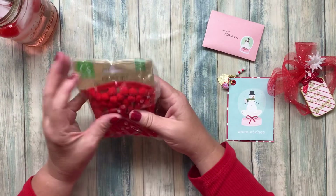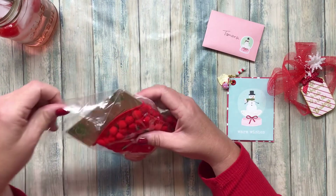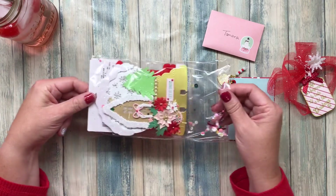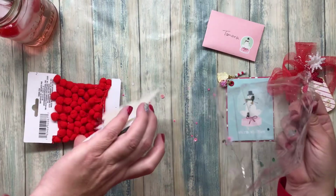Holy cow, oh my goodness sakes. There's a lot more in here than I anticipated there would be. Okay, get ready for the glitter — come pouring out! Look at all that.